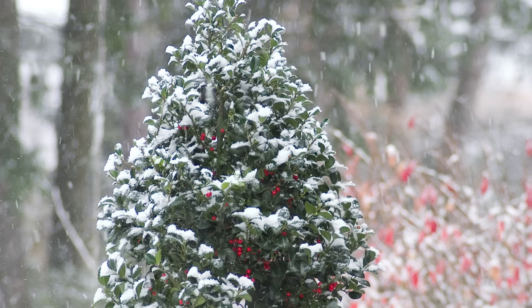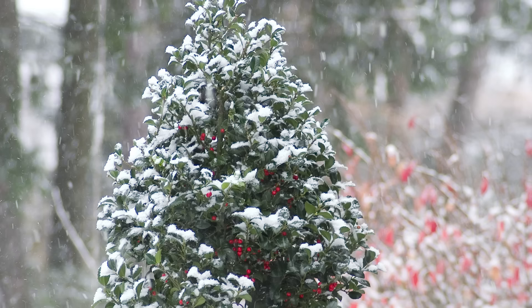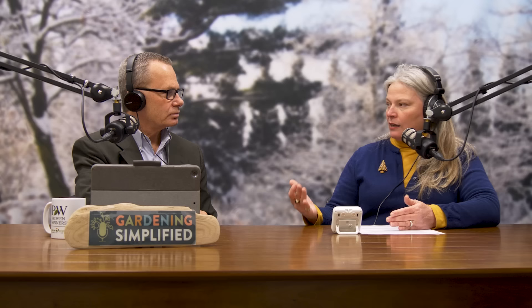Kathleen Meserve managed to bring hardiness down two full zones while retaining the best qualities of English holly. Castle Spire is a female — you'll need to plant the male Castle Wall if you want red berries. One male for every five to seven females should be sufficient, and you can plant them anywhere within 50 feet of each other. You can intermix males in a hedge, or tuck the males away if it's a prominent front-yard planting.